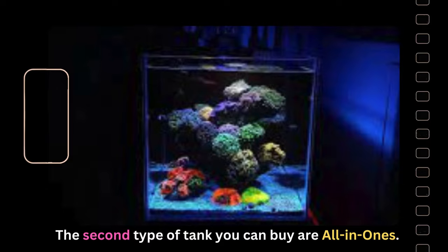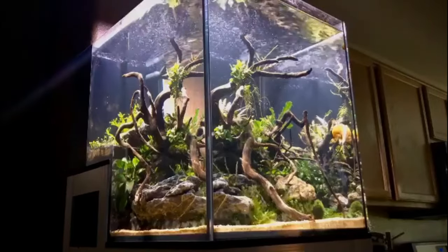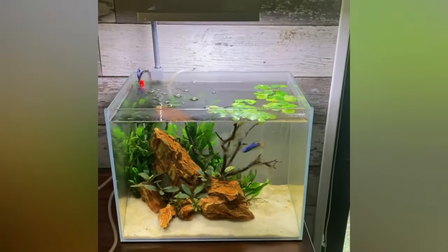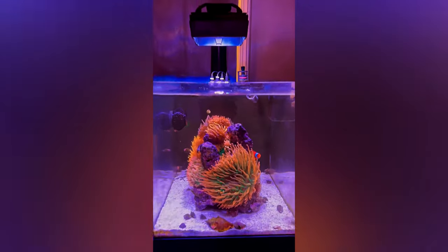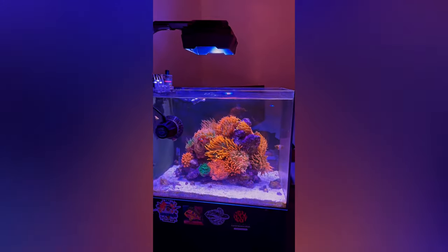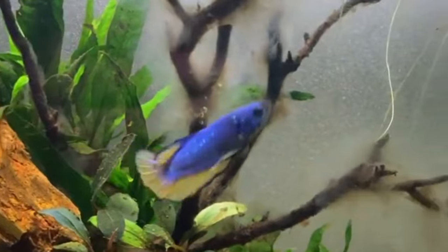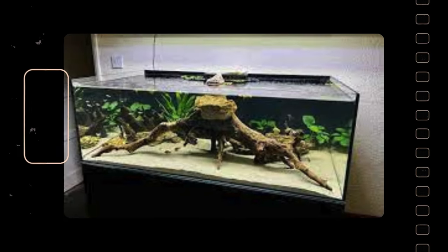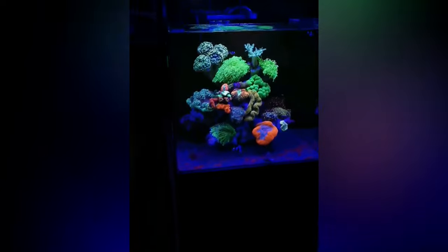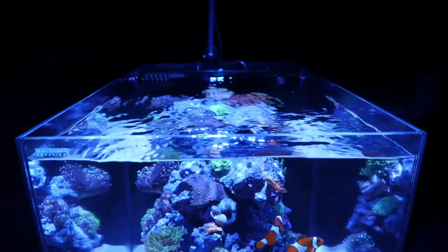The second type of tank you can buy are all-in-ones. Starting an aquarium from scratch can be cost-effective and an enjoyable endeavor, but selecting the right equipment can be challenging for beginners. Thankfully, there are convenient all-in-one setups on the market featuring built-in chambers for heating and filtration. These setups not only streamline the process but also showcase stylish designs, making them visually appealing. Additionally, models with integrated stands and cabinets provide a convenient solution for organizing your fish tank. This type of tank is available in various shapes and sizes — from nano tanks perfect for shrimp or betta fish, medium setups for community fish, and even bigger tanks large enough for African cichlids or saltwater predators.